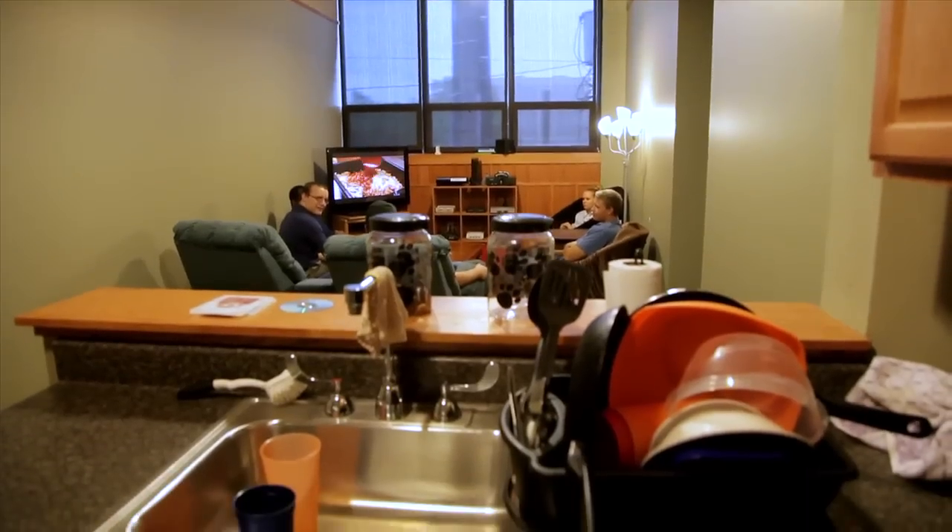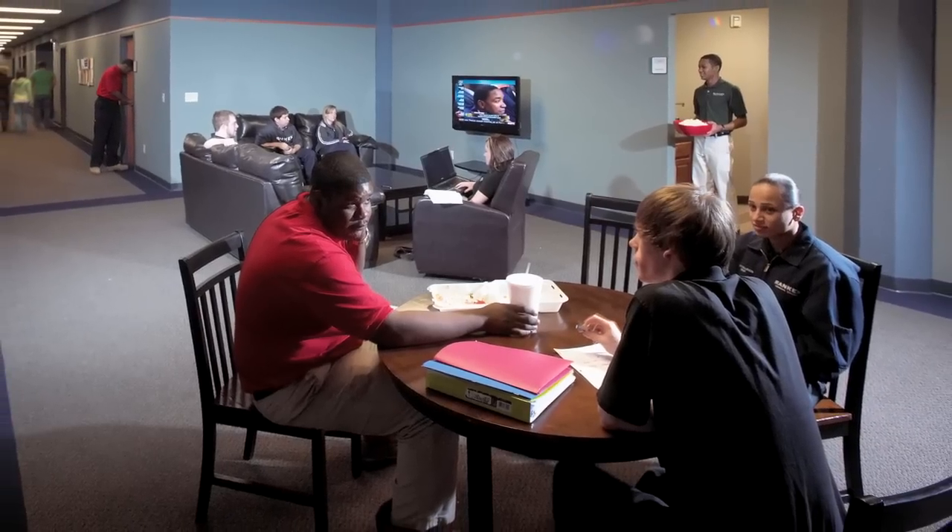Walker Hall rates are competitive and in many cases less expensive than living in a nearby apartment, especially with utilities, cable, and wireless internet included in the costs.